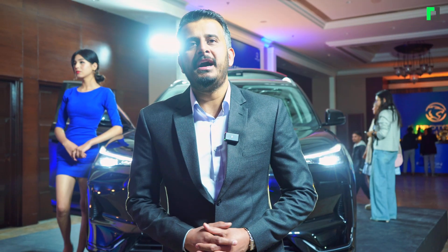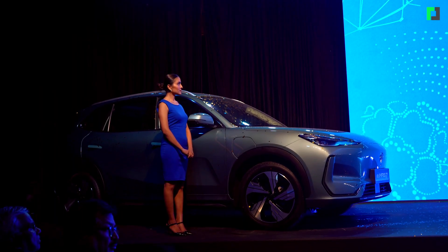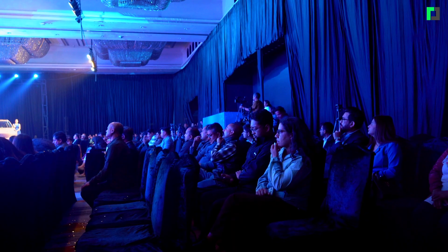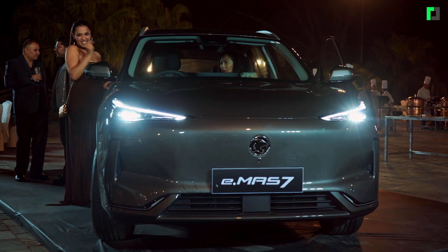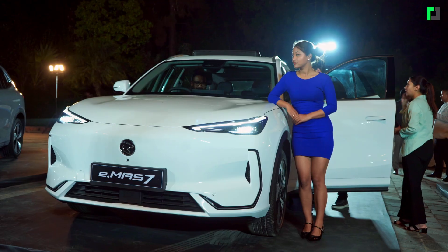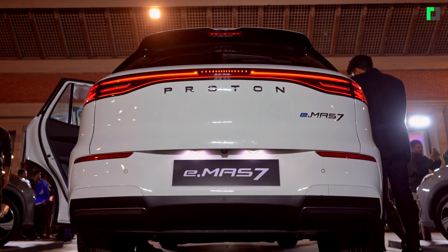I am at Jagdamba Motors. Today we have launched this car which is already taking the world by storm. We have launched it in Nepal, in Ashabadi. We have launched this E-Mass 7.